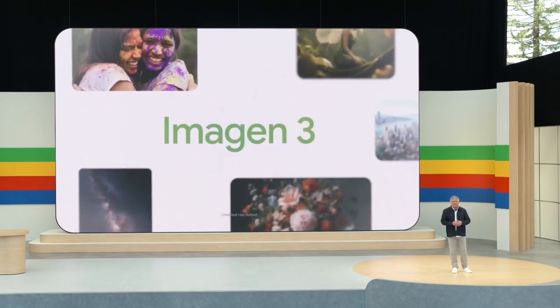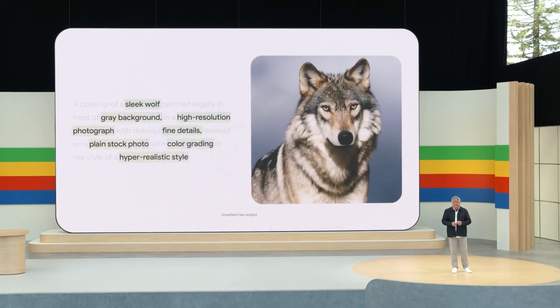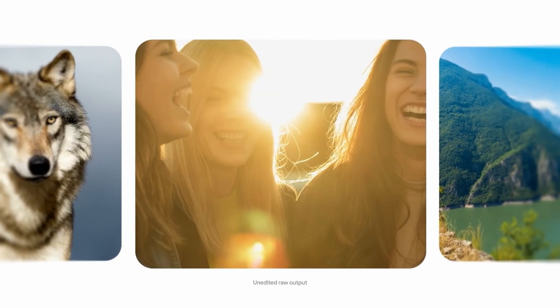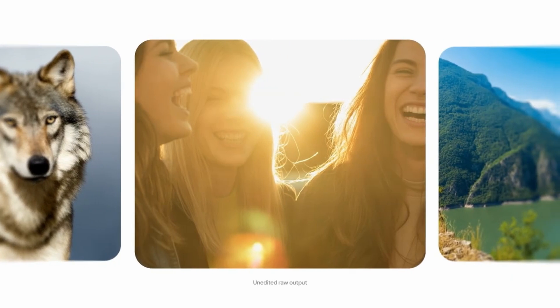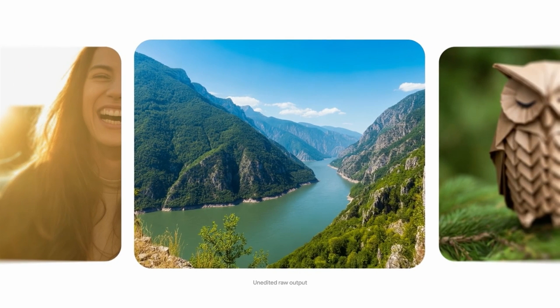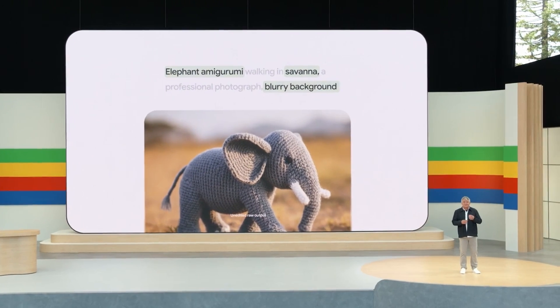In the third category, they discussed generative models. The first is ImageGen 3, comparable to DALL-E or Stable Diffusion, which allows us to create images. Google didn't have a very good version of this before, but now they're improving. They're calling it more realistic and better in terms of visual accuracy, though we still have to figure out whether it works as well as other models.